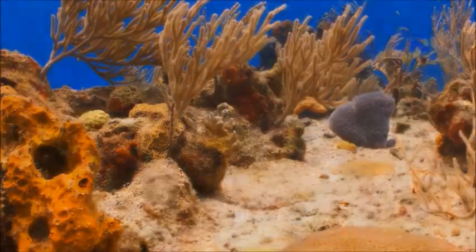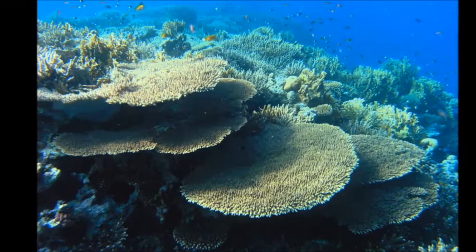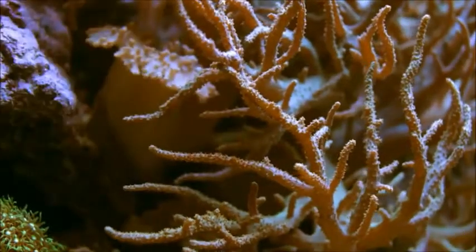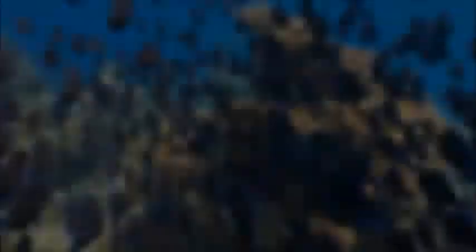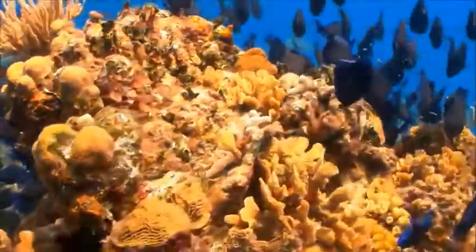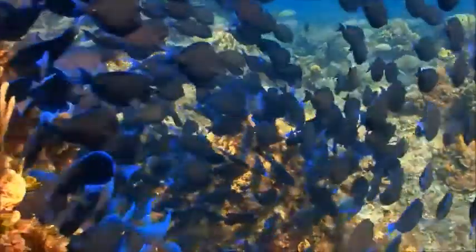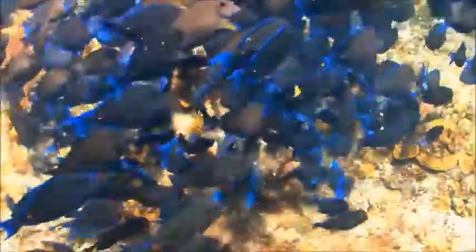Coral grows slowly — only a few centimeters a year — and it can take hundreds of years to form large pieces. Not all coral is hard; some types are soft and may look like fans, bushes, or feathers, but once again it is really a colony of tiny animals living together. When many corals grow close together, it's called a reef. Reefs provide very important habitat for fish and other sea creatures. Coral provides shelter for little fish, and that many small fish in one place attracts big fish.